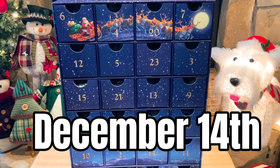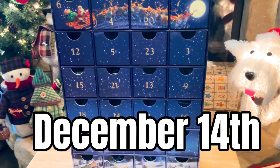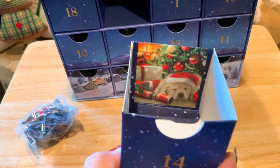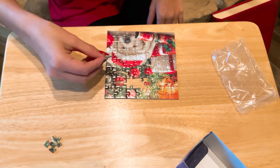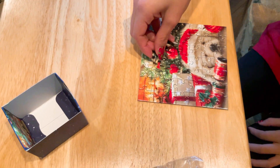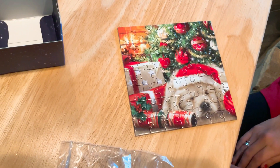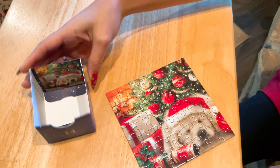Today is December 14th, 2022, and Hannah's going to open number 14. Okay, let's see what you got. Oh my God, that's adorable, that's cute. Here Hannah is finishing the puzzle, which is looking great. Wow, it looks really good — that is cute. Now show us the inside. There you go, 14th — December 14th, 2022. Merry Christmas.